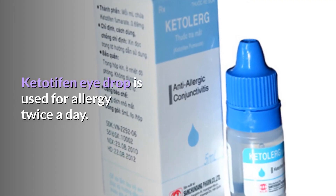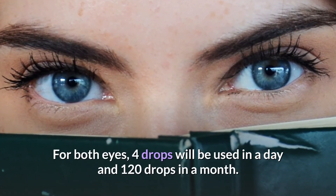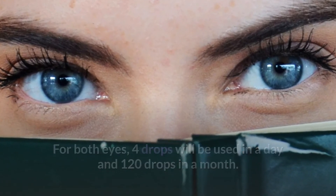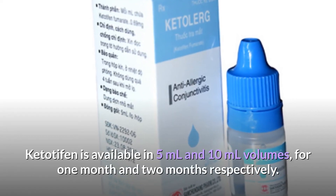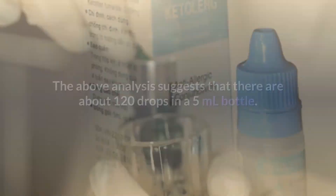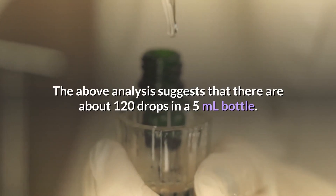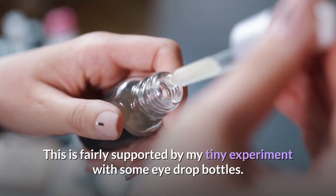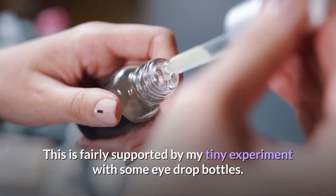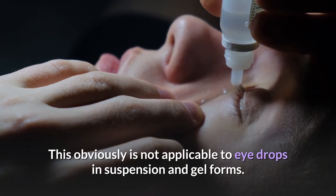Ketotifen eye drop is used for allergy twice a day. For both eyes, 4 drops will be used in a day and 120 drops in a month. Ketotifen is available in 5ml and 10ml volumes, for one month and two months respectively. This analysis suggests that there are about 120 drops in a 5ml bottle, fairly supported by the experiment with some eye drop bottles. This is obviously not applicable to eye drops in suspension and gel forms.